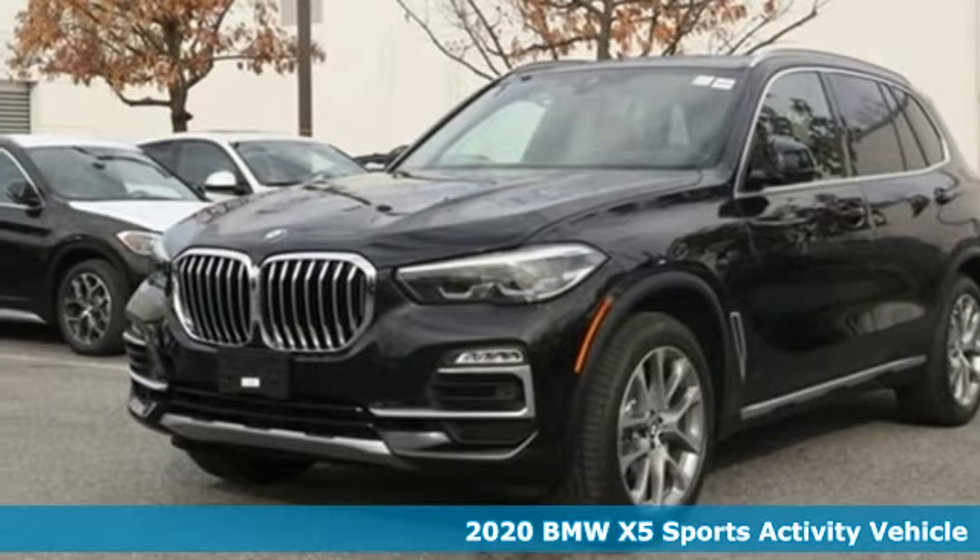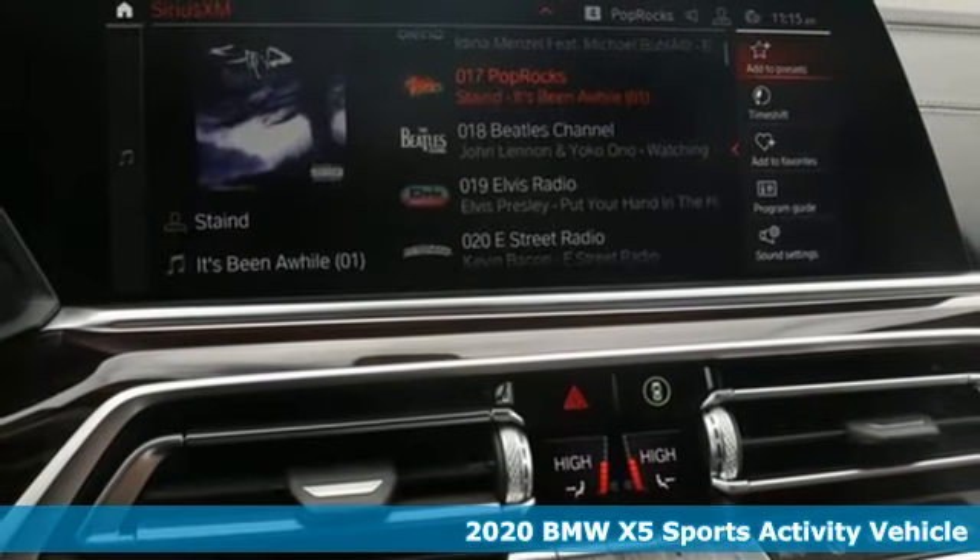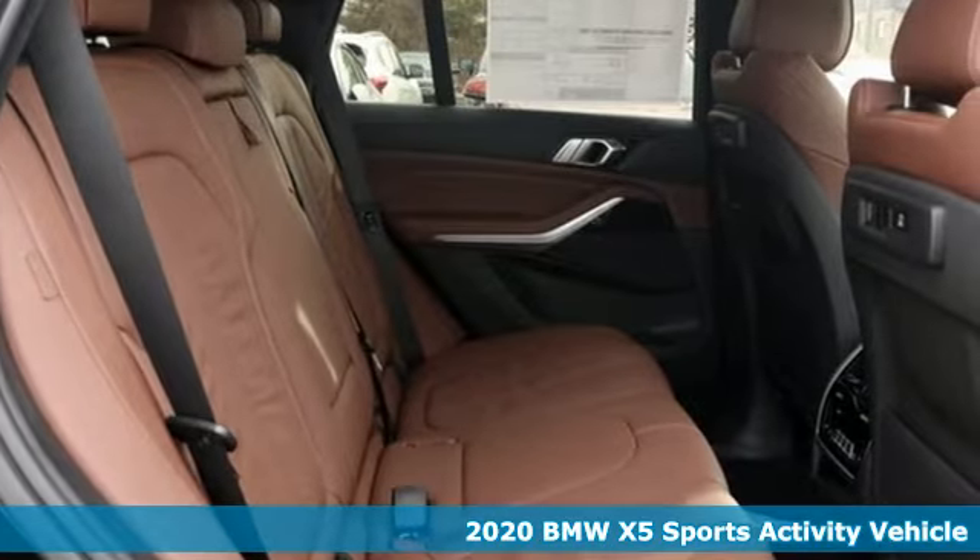It's a new 2020 BMW X5. It takes luxury and you to new heights. It comes with the features you need and, better yet, want.